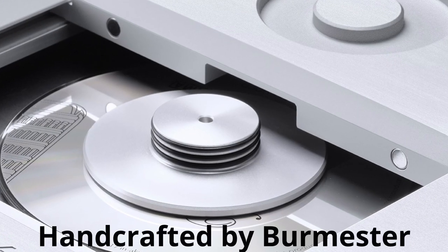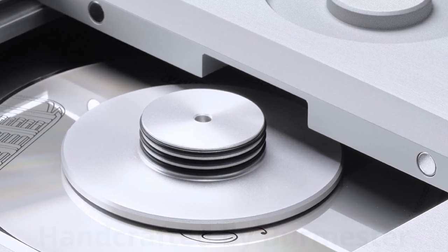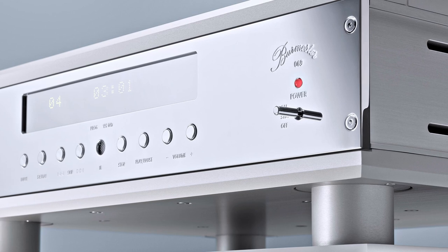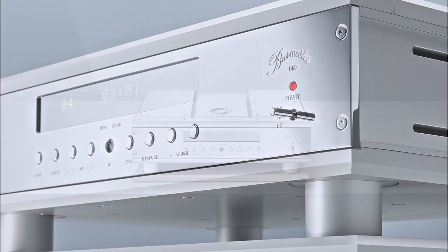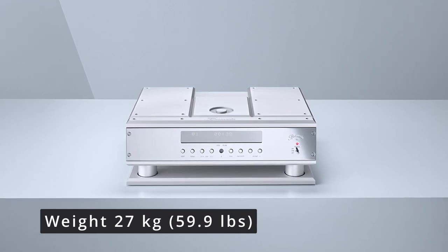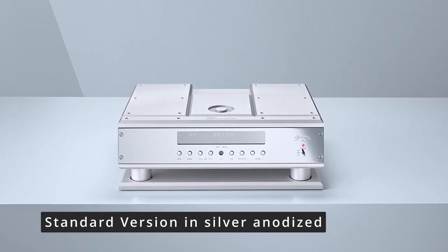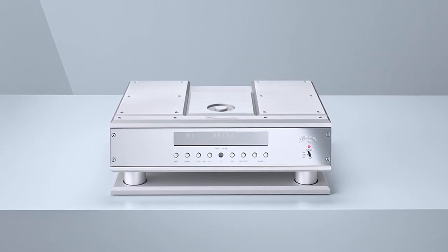Like all Burmester components, the belt drive system is carefully assembled in the Berlin factory. The design of the Reference CD player is an expression of Burmester's philosophy: understated elegance combined with cutting-edge technology and highest quality manufacturing in a rock-solid housing. The massive construction of the Reference Line enclosures completely isolates sensitive electronics from mechanical or acoustical interference. In short, the 069 CD player is visually and sonically a world-class performer offering unlimited musical enjoyment.